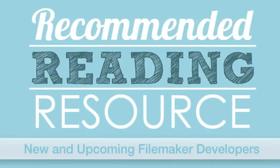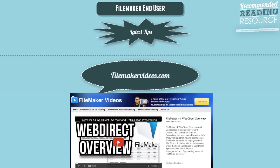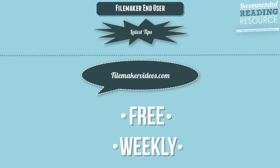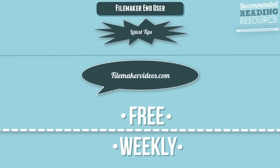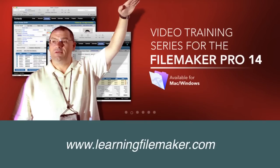In this video, I want to talk about a recommended reading resource for new and upcoming FileMaker developers. If you're a FileMaker end user just looking for the latest tips, make sure you visit FileMakerVideos.com and watch for our free weekly videos. And if you haven't already, definitely consider looking at our FileMaker Pro training series, which is pretty inexpensive and available now.